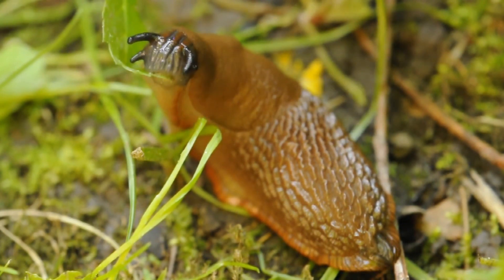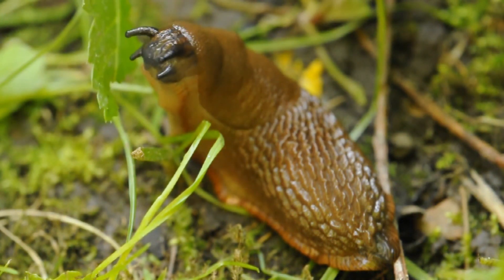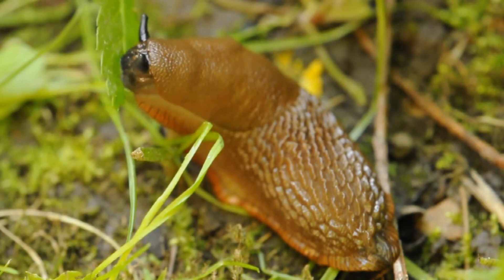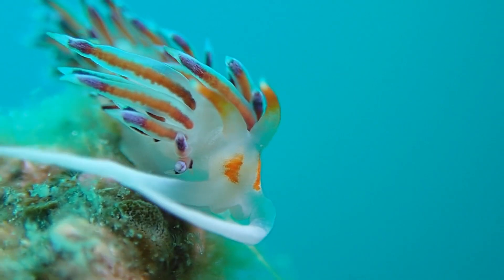It might seem strange, but slugs have teeth. These invertebrates scrape at surfaces using a radula, which is a tongue-like structure covered in thousands of teeth. In fact, if you listen close enough, you can actually hear a slug eating.